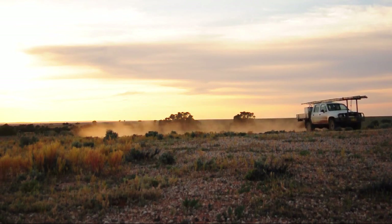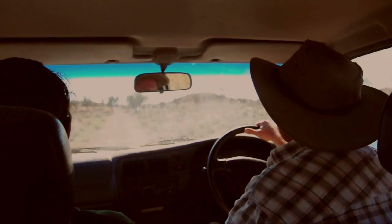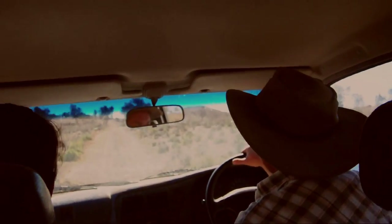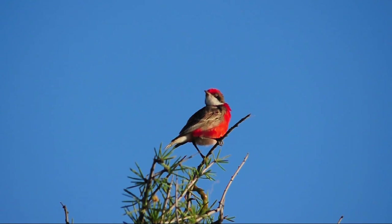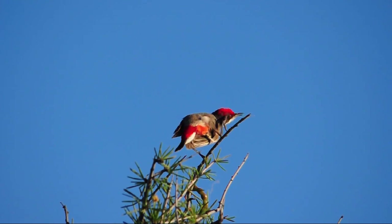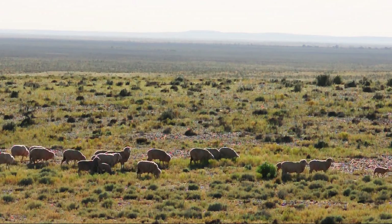The research station itself was established by the University of New South Wales in the 1960s, really to understand how sheep and domestic animals impact the ecology of the arid zone, and also to understand what the carrying capacity of domesticated animals is out here.